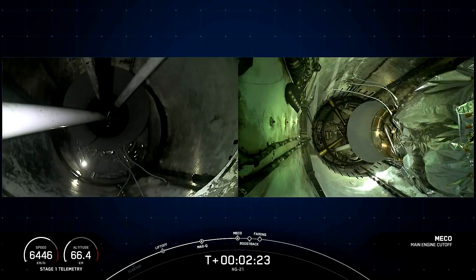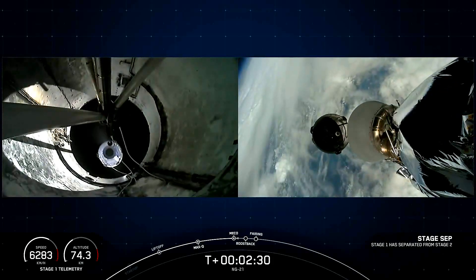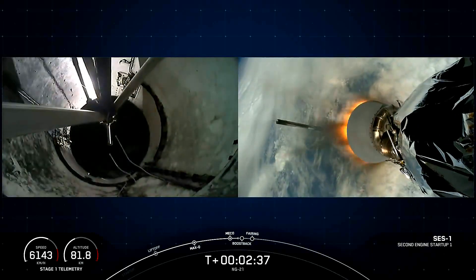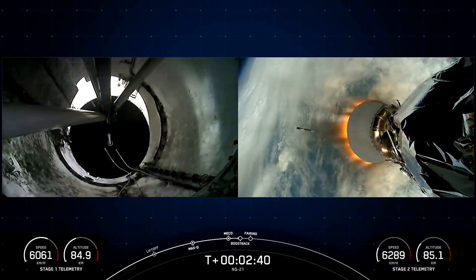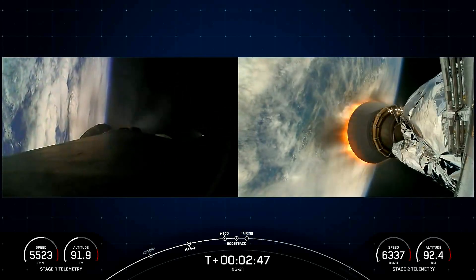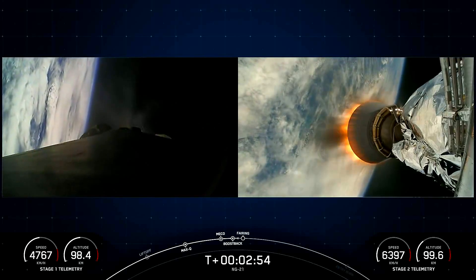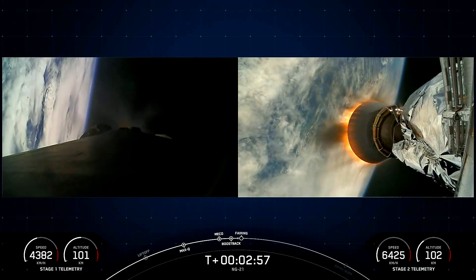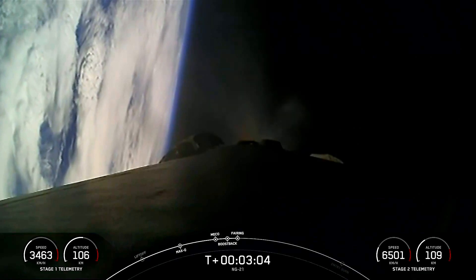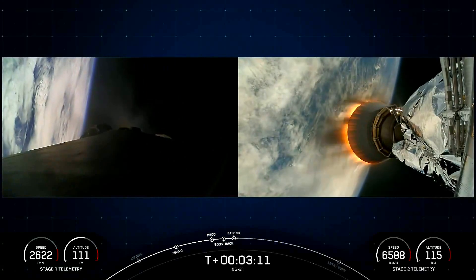Main engine cutoff. Stage separation confirmed. Engine ignition. Stage one boost back startup. We heard the callouts for all five of those events: MECO, followed by stage separation, then SES-1, boost back burn start, and fairing separation.